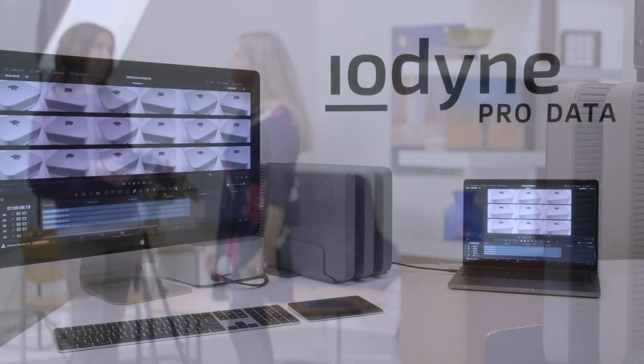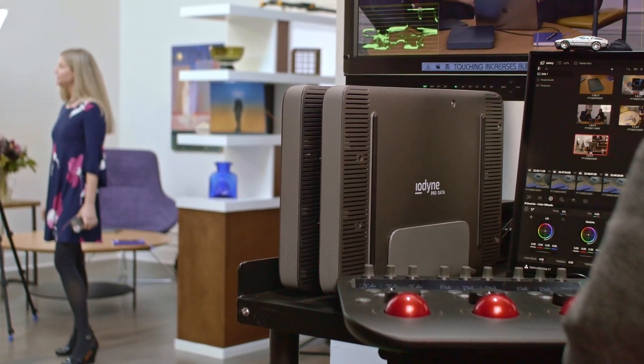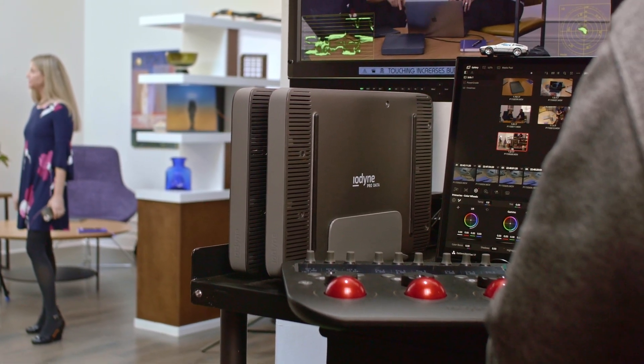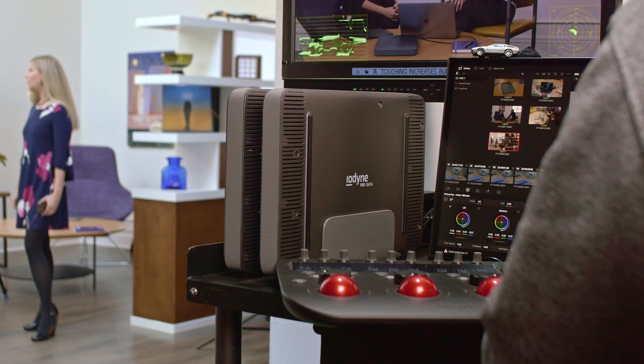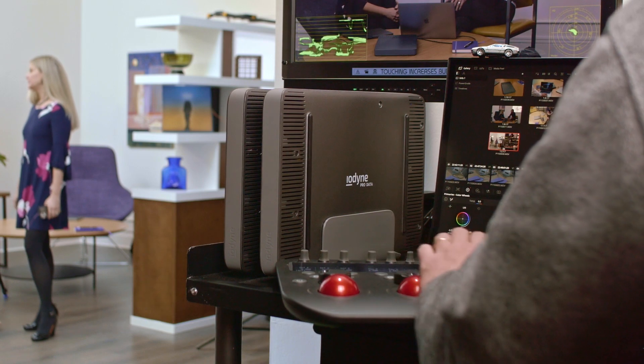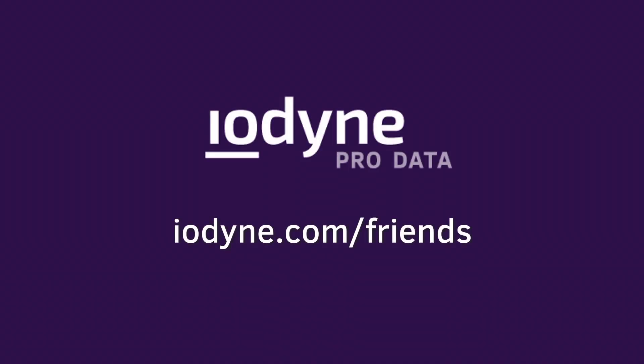Mac Studio is the most powerful Mac to drive your workflow. ProData is the fastest Thunderbolt RAID storage. Together, these incredible devices can supercharge your next project. To learn more about our experiment and the incredible power and flexibility of ProData, please visit us at iodine.com/friends.